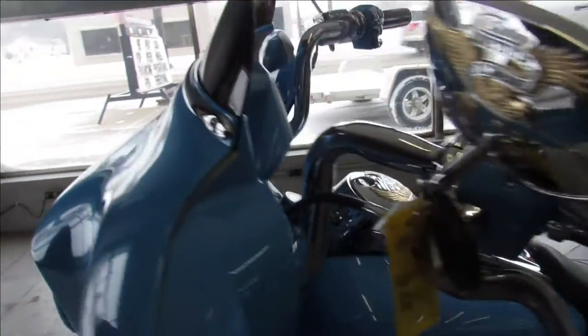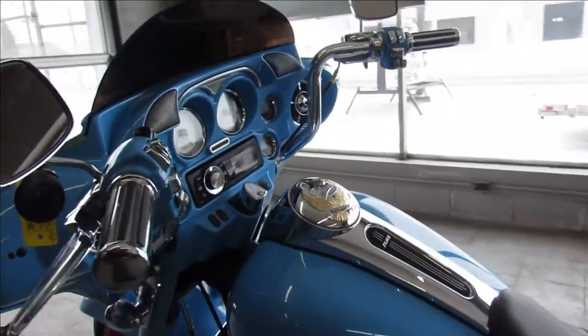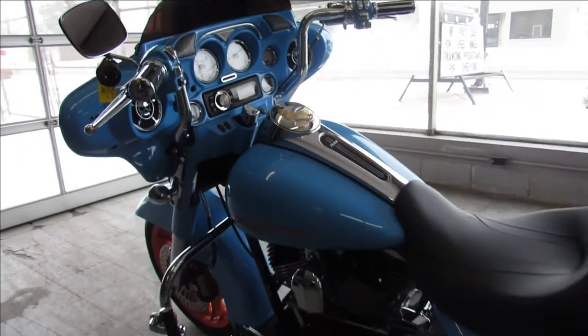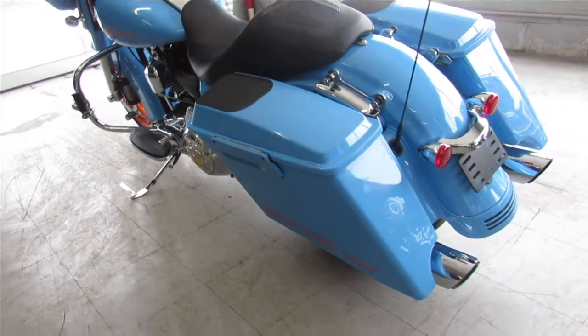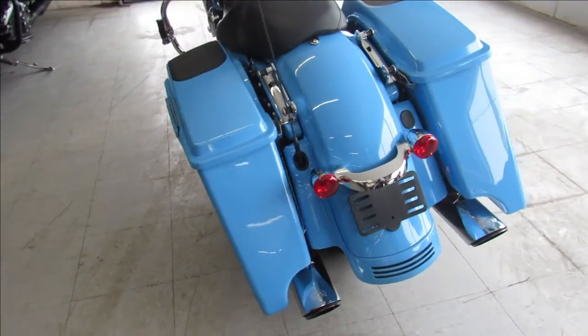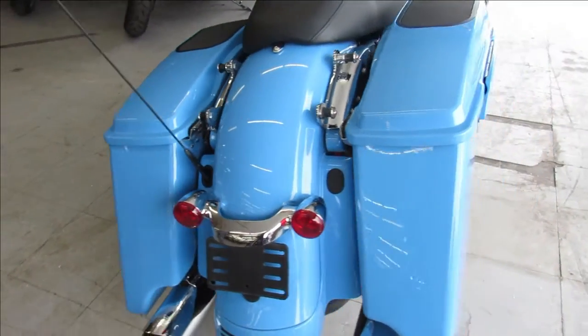It's got custom paint, extended saddle bags with speakers, chrome front end, chrome switches, chrome levers, and an advanced Heinz exhaust that makes this thing sound great. Super cool bike, comes with a 103, over $30,000 spent to build this custom bagger.